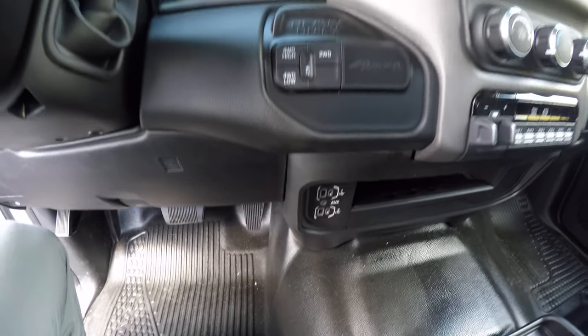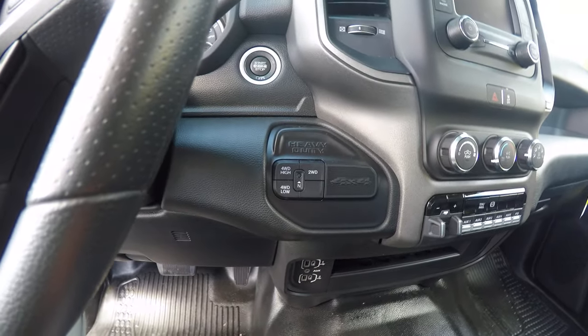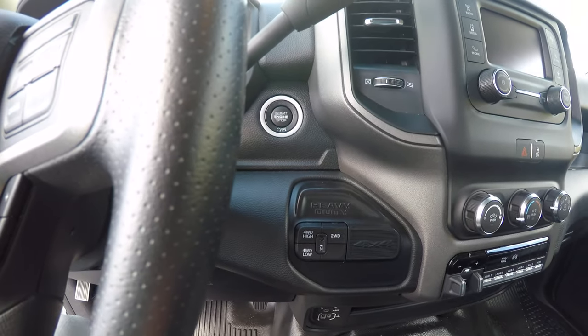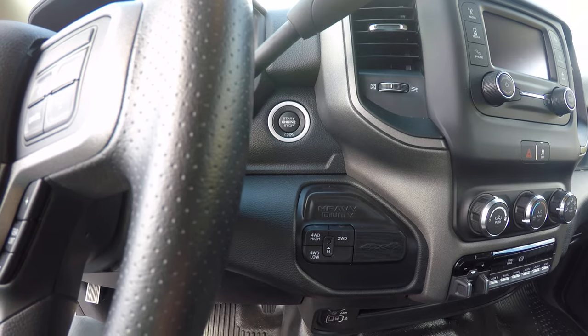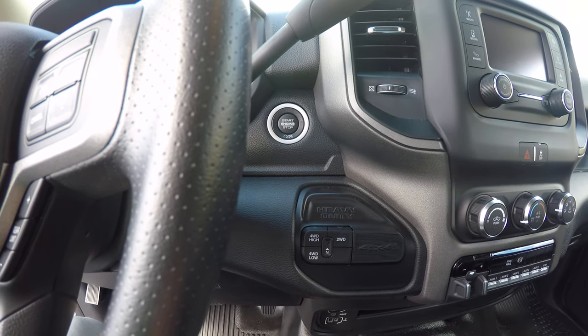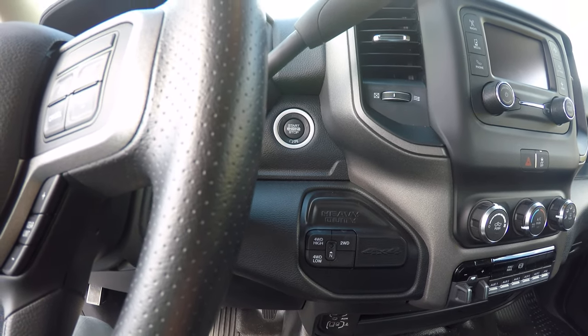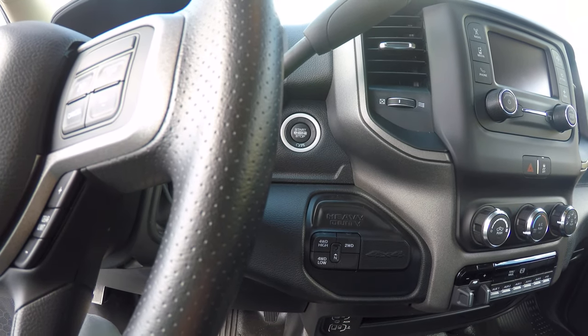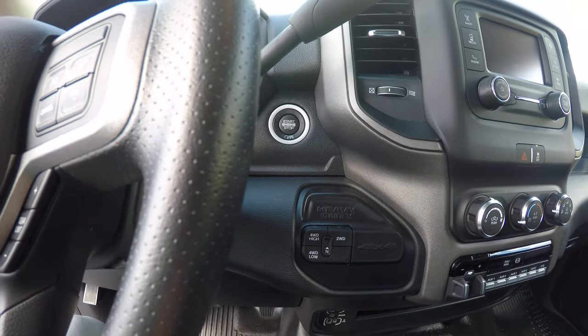Working back up, you have your four-wheel drive selection and your push button ignition. This is a push button start vehicle with keyless entry. On the job site you can just unlock it, throw the key fob in your bag — as long as the key fob is in the vehicle, just push the button and you're set to go.